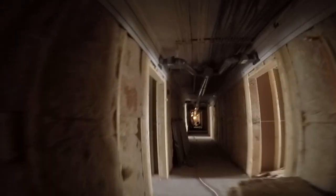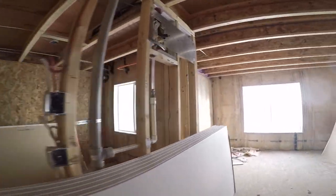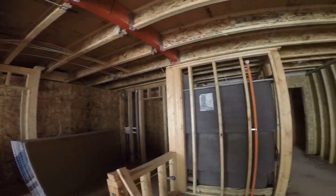Hello everybody, welcome to another Construction Cronies video. Today we're going to be going over the job that we're wrapping up right now. We started this job back in June, at the end of June, so it's going on six, seven months now that we have been on this job.